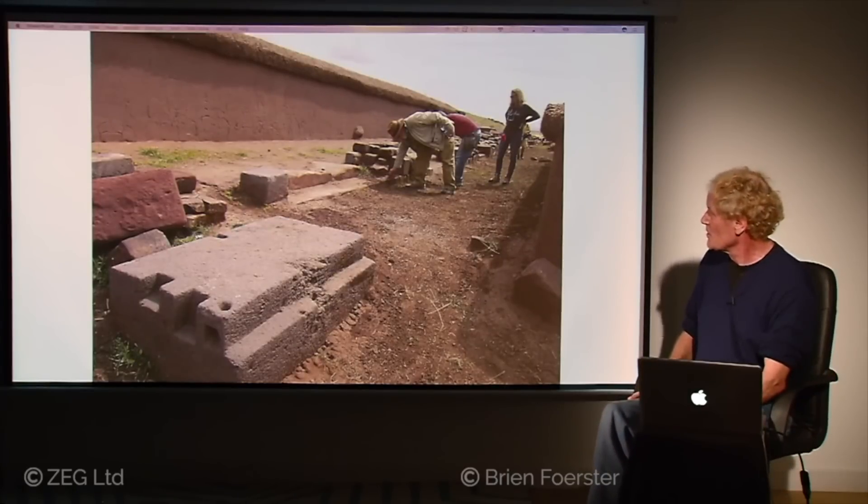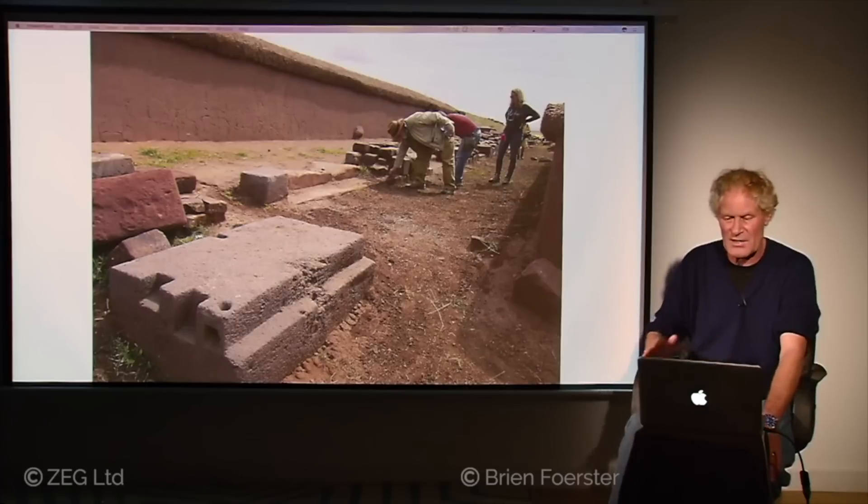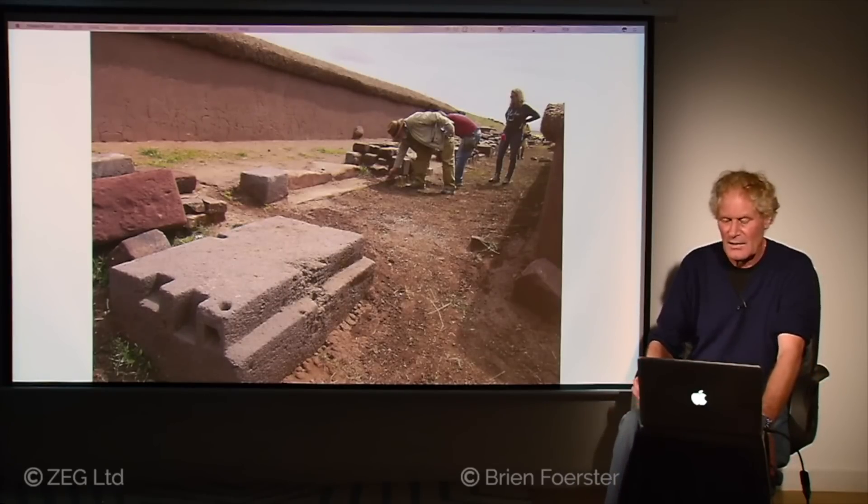Here too, foundation blocks on the left-hand side show how it was originally found — that area has not been excavated and the whole hill has a very natural appearance. Only where we find the excavations do we find these precision blocks that had to have been cut by some kind of machine.